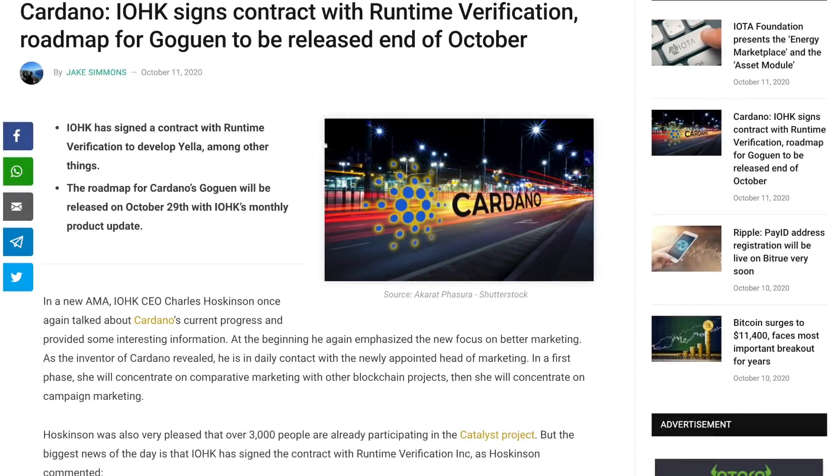Welcome back everyone. My name is Pertesh here with Kaizen Crypto bringing you another video. I hope you guys are all doing well. Thank you all so much for joining me here today.